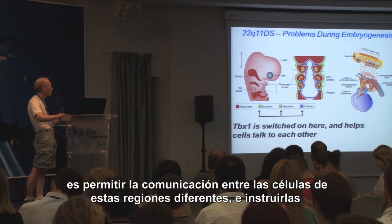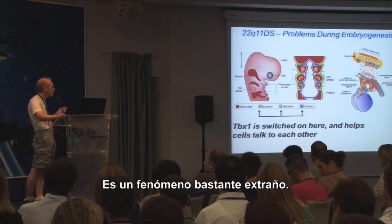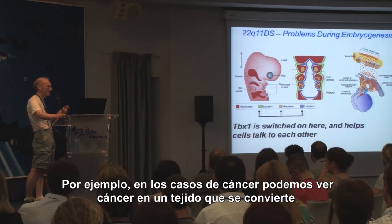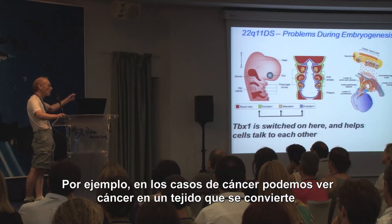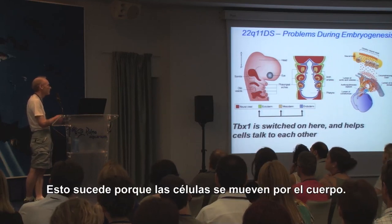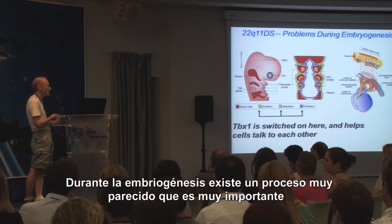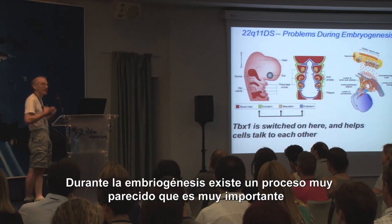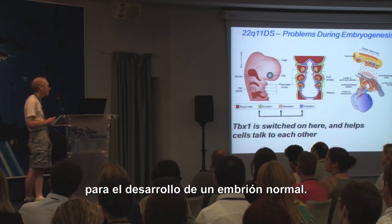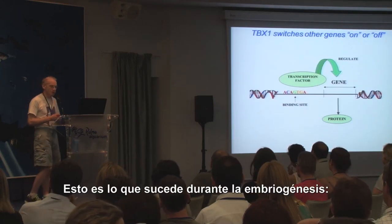What TBX1 is doing is helping cells in different areas talk to each other and instruct them as they move through the embryo. It's quite a strange phenomenon. You know how in cancer sometimes there will be a cancer in one tissue and then a metastasis, where cancer cells start growing somewhere else — because cells can move through the body. That's obviously a pathological process that has to be treated. But during embryogenesis, very similar processes are actually very important in making a normal embryo.